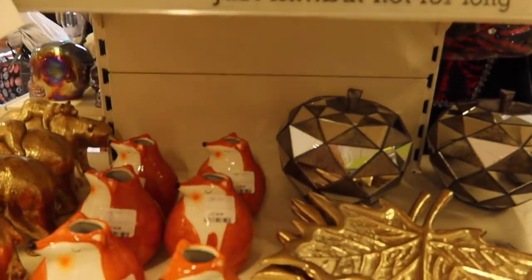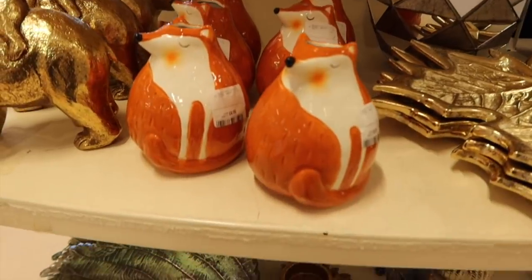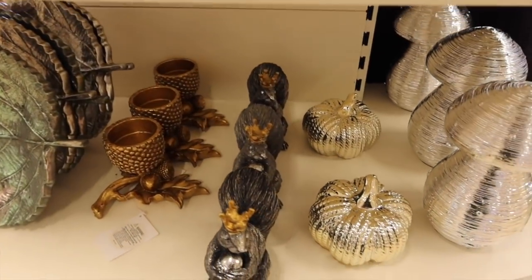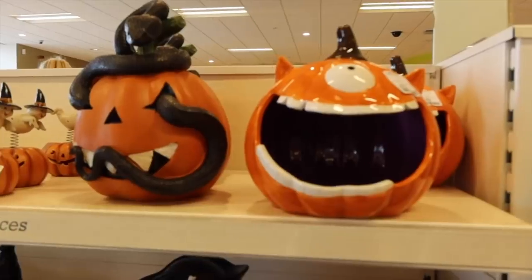They also had some really great autumn and fall stuff in if Halloween isn't your cup of tea. So they had foxes, they had autumnal leaves, acorns, metallic pumpkins, little mushrooms, a squirrel with a crown of course. What else could you need?